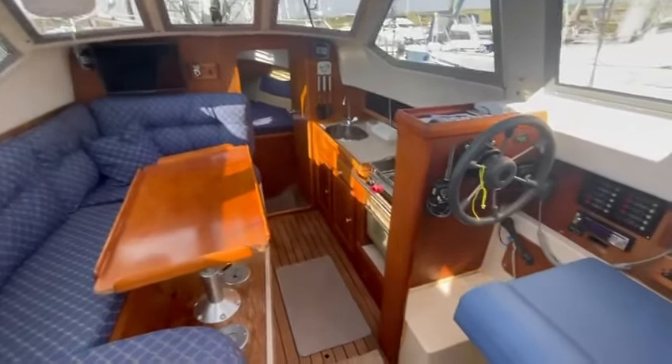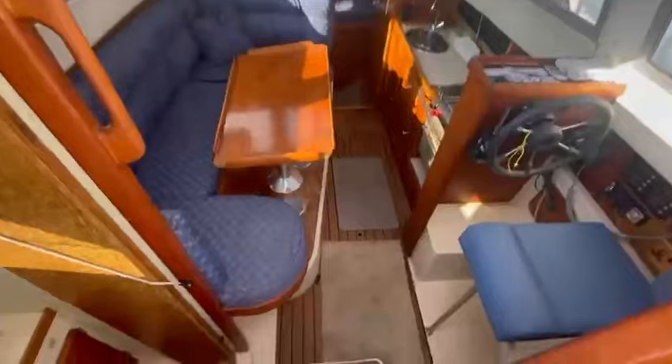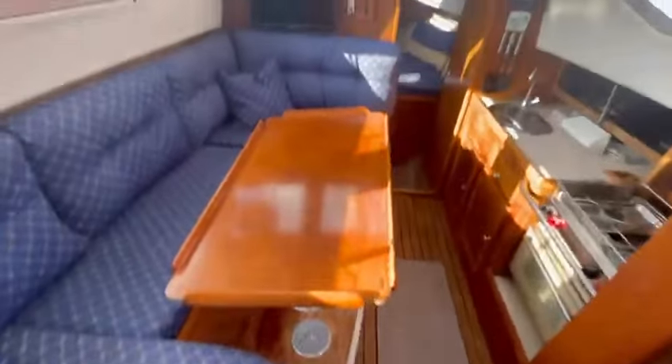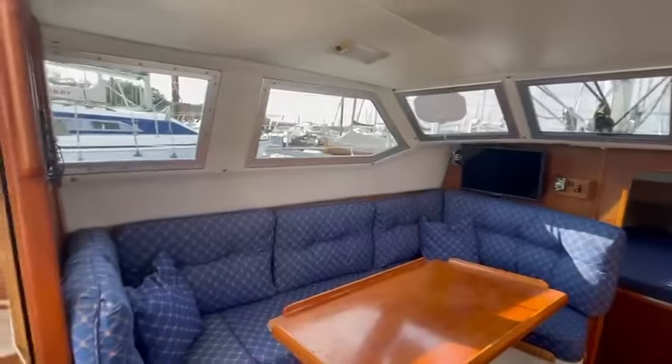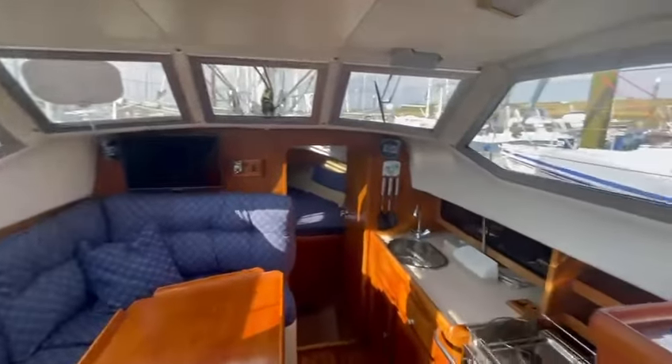She has the inside helm position as you can see. Let's go down the steps — three steps in. There's about six-foot headroom. Two cabins plus the saloon. Straight away, a nice light and airy boat.